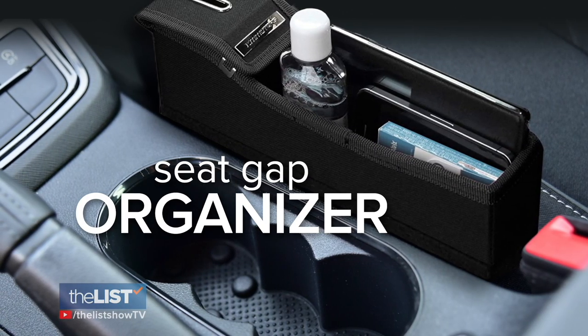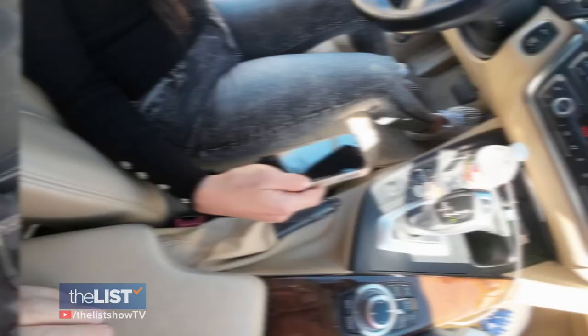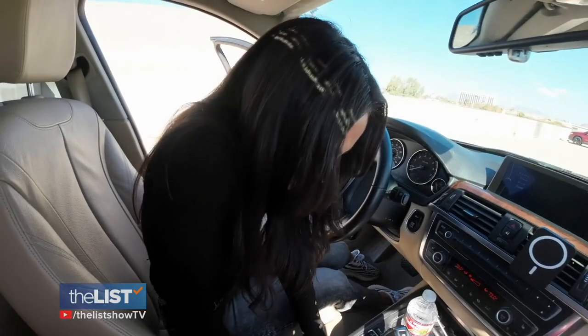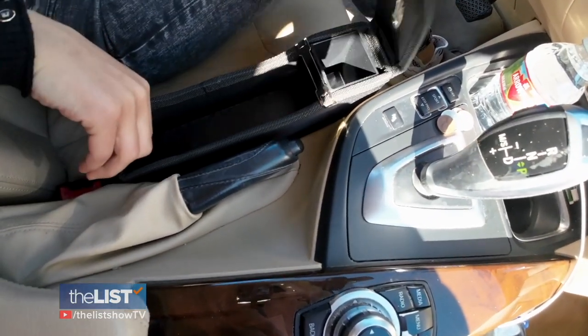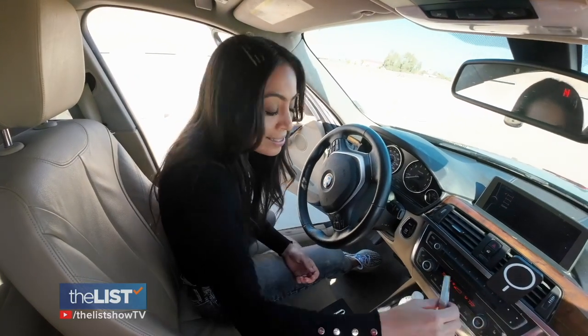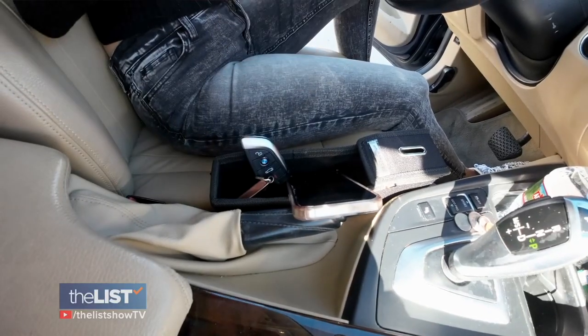Next up is the Seat Gap Organizer. This prevents items from falling into your car's black hole. This tight-fitting contraption includes space for your smartphone, keys, and other items — snug, so no more losing anything in between the seats.